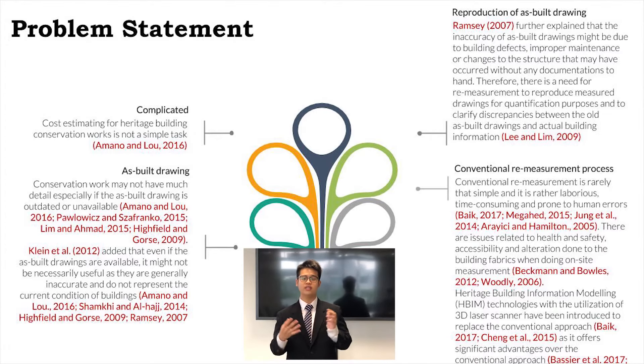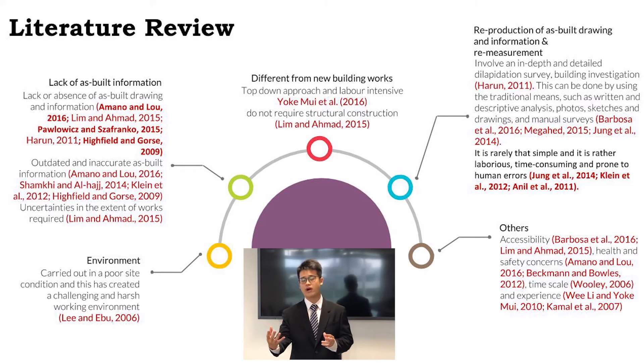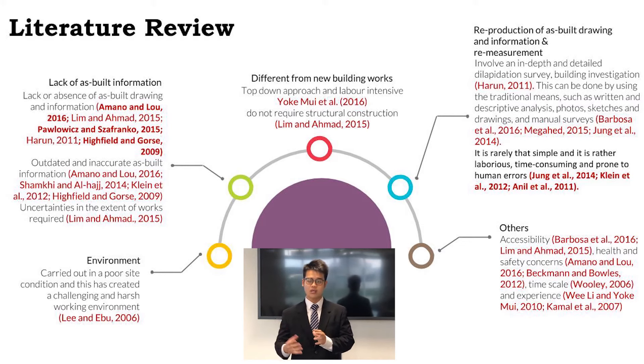In conjunction with this issue, Heritage Building Information Modelling (HBIM) technology with the utilisation of 3D laser scanners has been introduced to replace the conventional approach. Based on extensive literature review, I found that heritage buildings lack as-built information and conservation work is often carried out in poor site settings. It is different from new building works, and reproduction of as-built drawings is time-consuming, laborious, and error prone, and also associated with other issues.